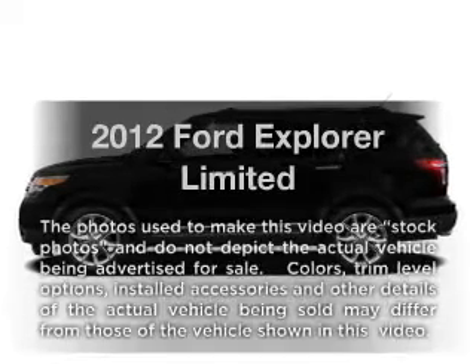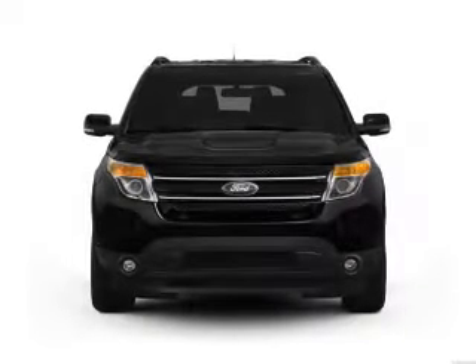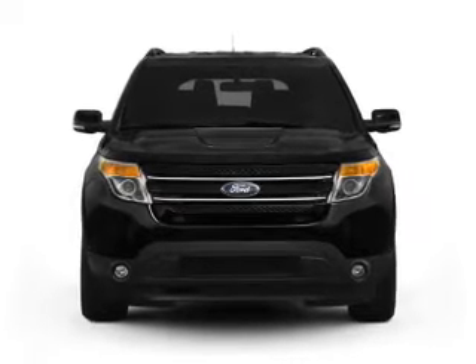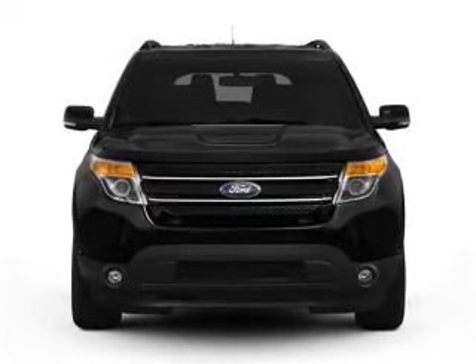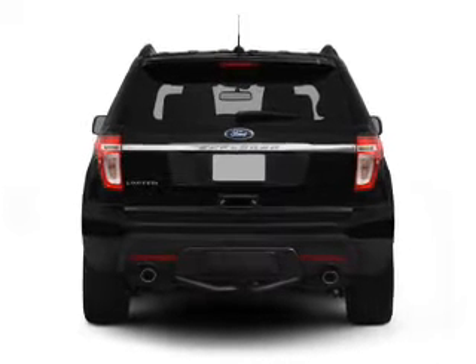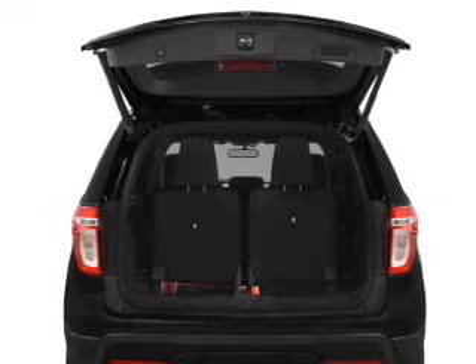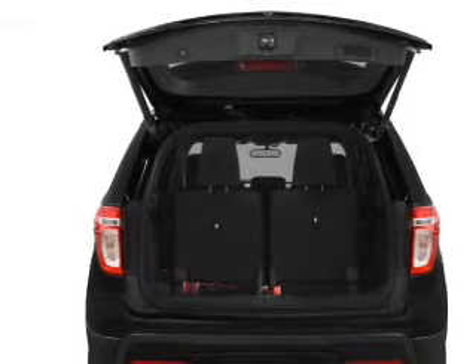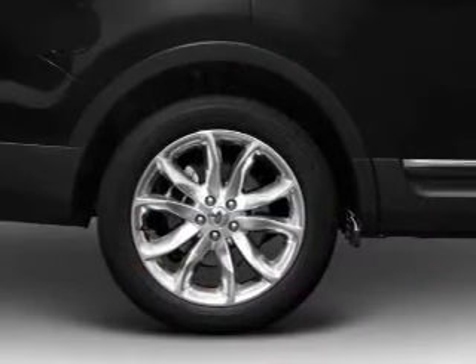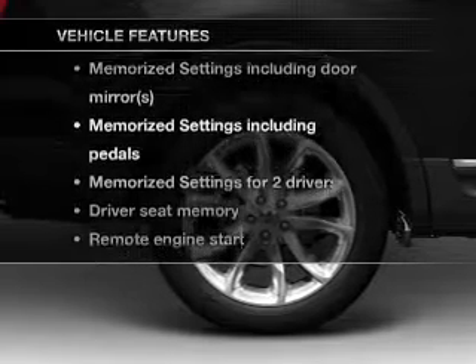Check out this 2012 Ford Explorer. Travel the roads in style and comfort in this great vehicle, with a solid 6-cylinder engine that responds smoothly to its 6-speed automatic transmission. Savor your listening experience with the premium sound system. Anti-lock brakes help you bring your vehicle to a safe stop. Power and reliability are a great combination — this vehicle has both. Plus, enjoy these notable features that are included.